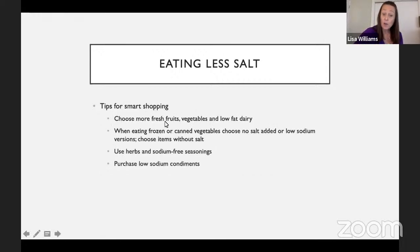Choosing more fresh fruits, vegetables, and low-fat dairy helps reduce sodium. When buying canned goods, most frozen veggies don't have any salt unless they come with a sauce — we recommend getting plain frozen veggies. Try to choose versions with no added salt or low sodium. Use herbs and sodium-free seasonings; there are plenty on the market today. Mrs. Dash has a whole line, and there are other spice companies with lower sodium seasonings. There are also condiments that indicate lower salt or lower sugar if you're looking for that.